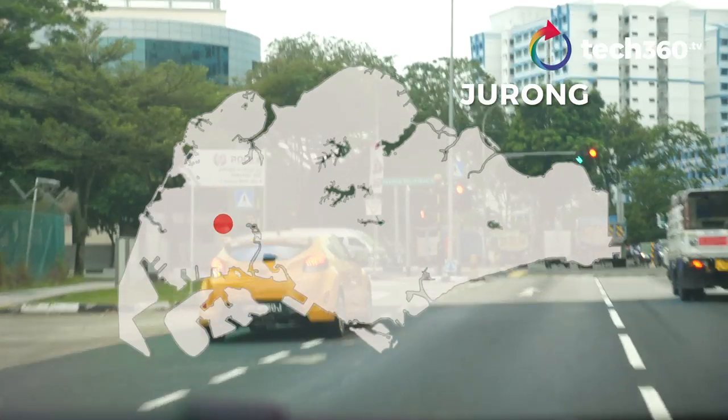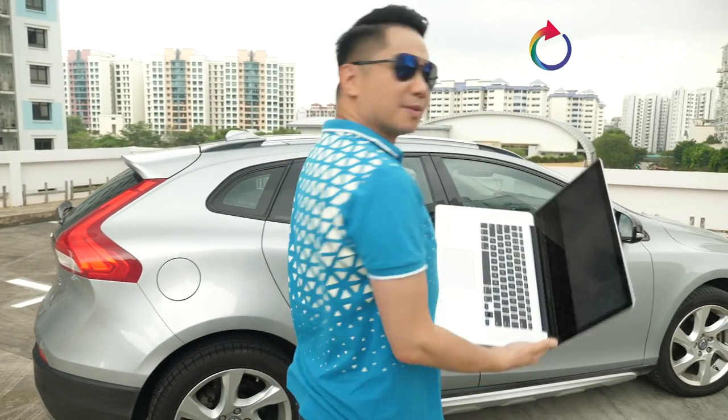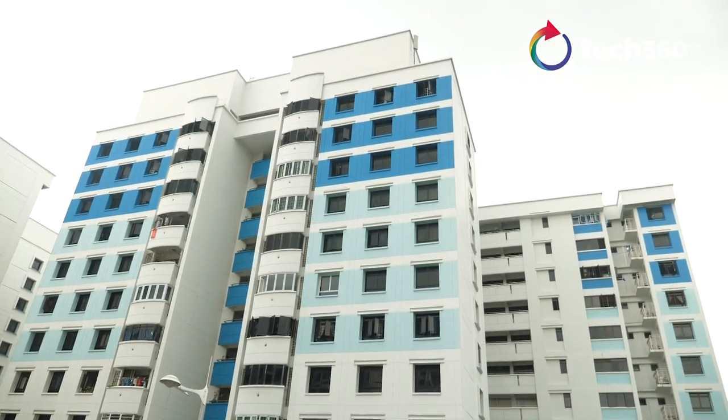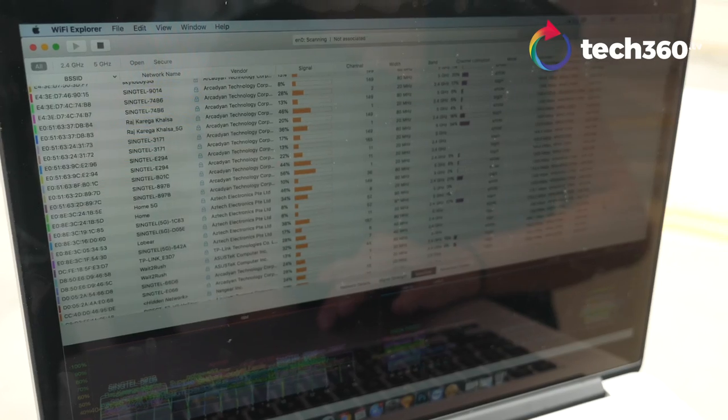First, we're going to go all around Singapore to find the neighborhood with the busiest Wi-Fi network. So in Jurong, which is the western part of Singapore — a very densely populated part — as you can see around me, there are HDB blocks and condominiums. Let's check out how congested this area is.